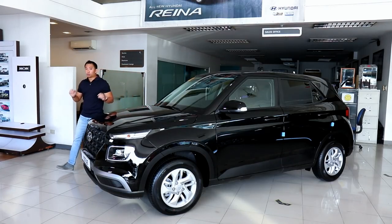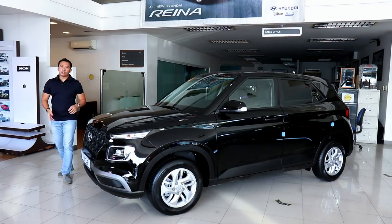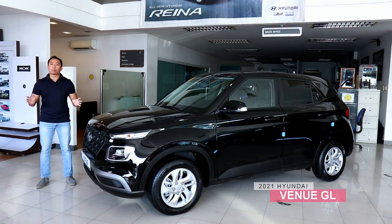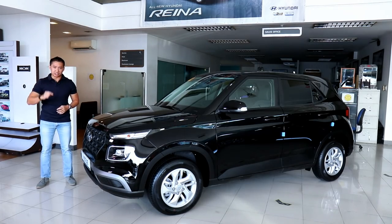What happens when a Hyundai Santa Fe spends too much time in the dryer? Why you get a Hyundai Venue, of course! The Venue is Hyundai's smallest crossover in its global lineup, and in this video we get to review it. Let's do this!